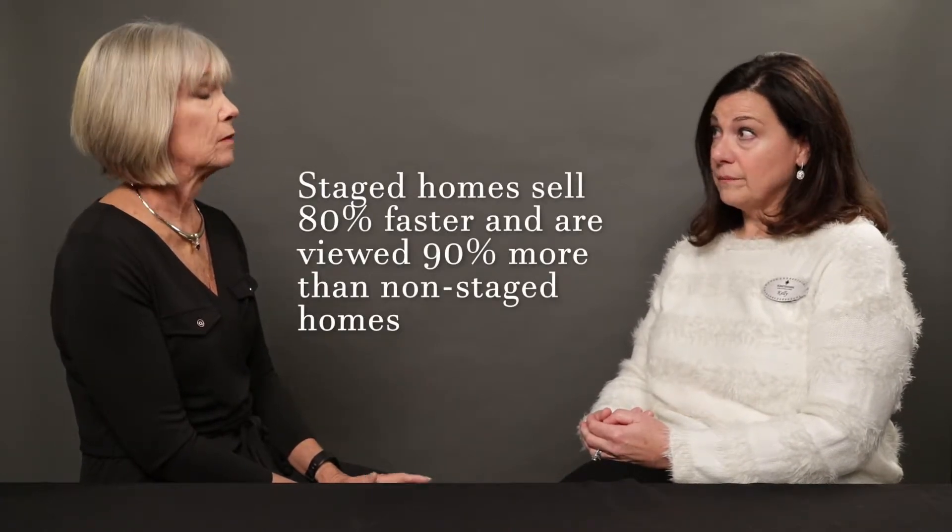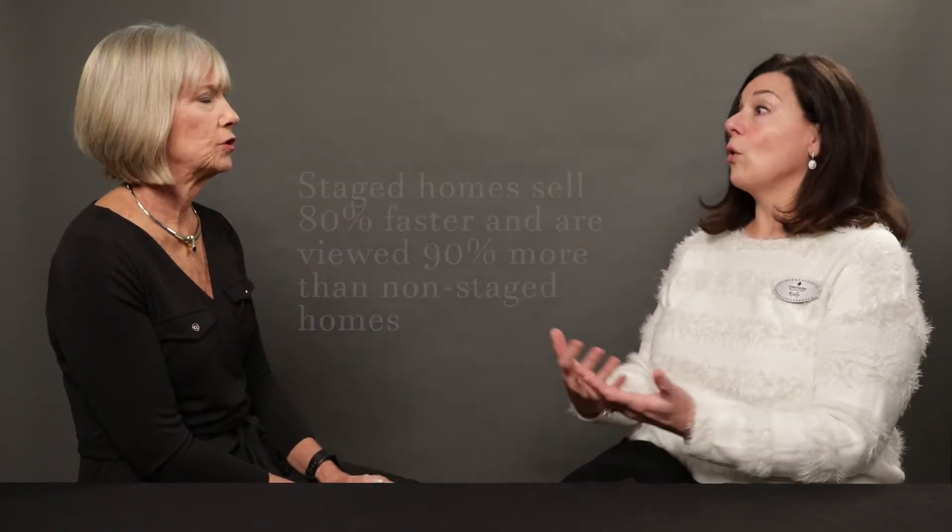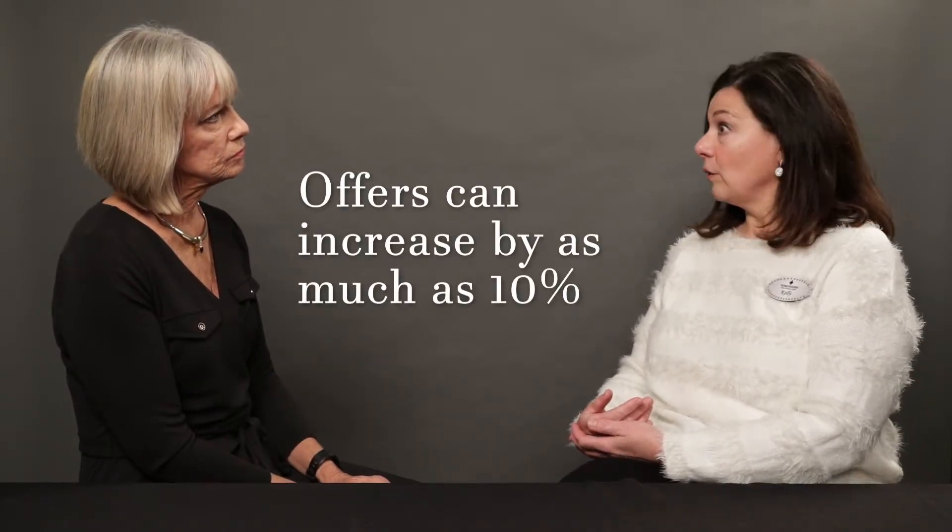So how does staging benefit a home seller? Does it help them at the bottom line? Absolutely. Staged houses — and this is proven through the National Association of Realtors as well as statistics from our own company — sell 80% faster. They get viewed 90% more online than homes that are vacant or unprepared for the market. The offers that come in are anywhere from 8% to 10% higher than a normal home would be if it was vacant or unprepared. Sellers really want to hear that, and return on their investment is important to them.